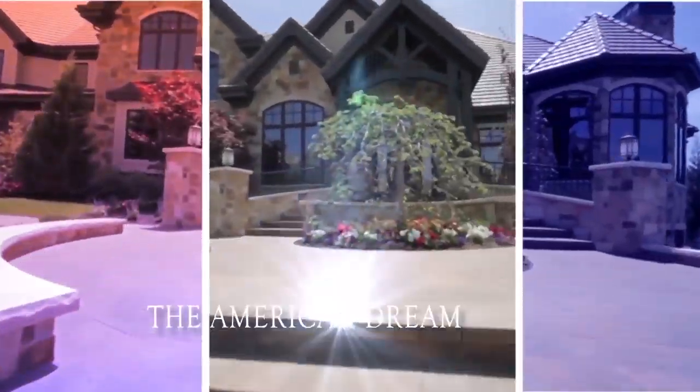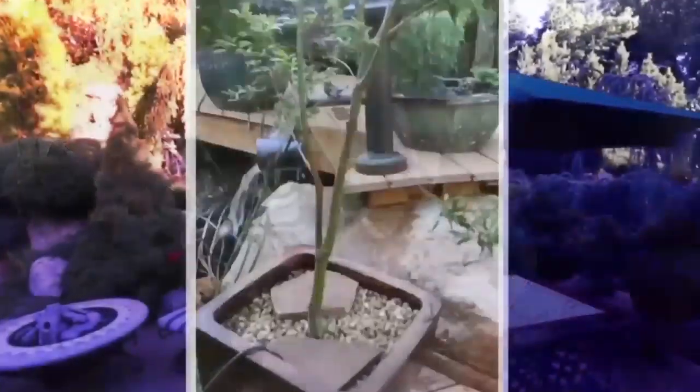Owning a home is the American dream. I love my job because I get to help people buy, sell, and improve that American dream. Follow me this week as we explore exciting new trends in Utah's real estate.